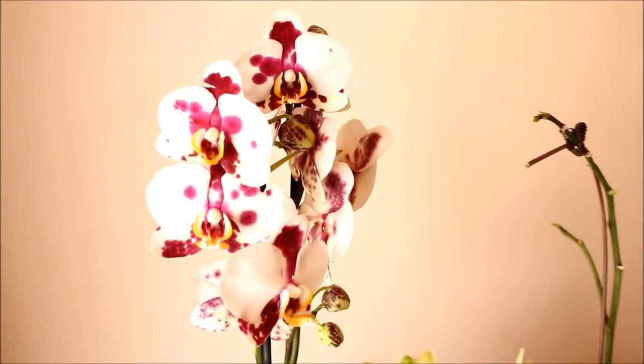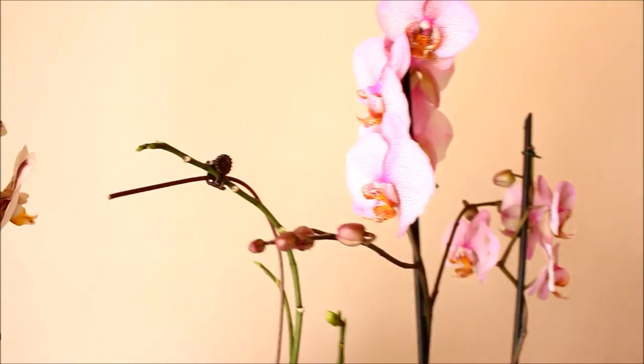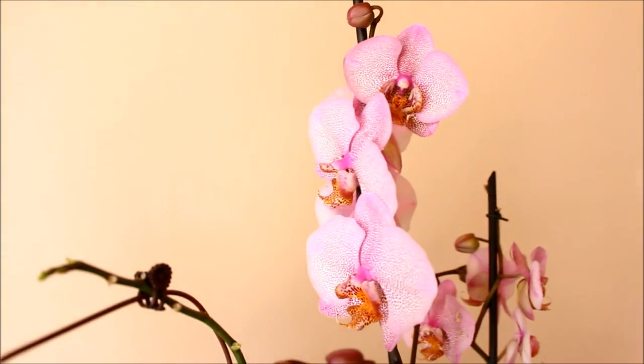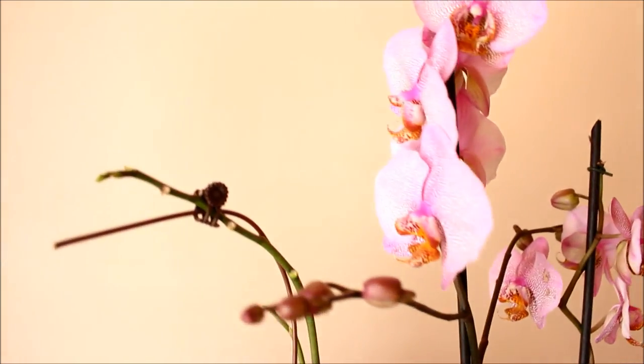Thank you so much for watching the video. I hope you've enjoyed it and I hope you enjoy your orchids. If you don't have orchids, please get into this hobby — it is wonderful. Please remember to like, comment and subscribe for more. Until next time, this is Lala with TheRainQueen.com.